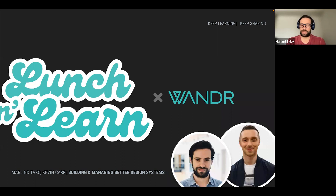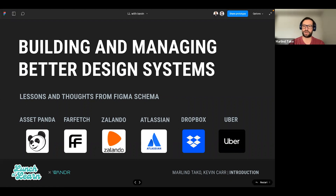We're going to talk about how we can build better design systems and how we can manage them better. Last year Figma held Figma Schema and they talked a lot about this. Both me and Kevin were thinking we would jump in there, see what we can find valuable out of these topics, and introduce them as little nuggets of knowledge.